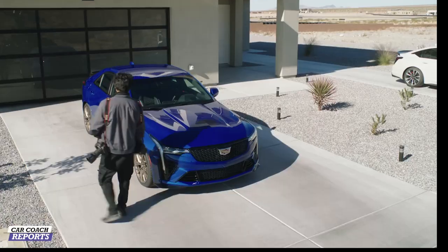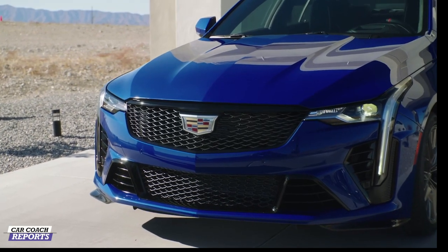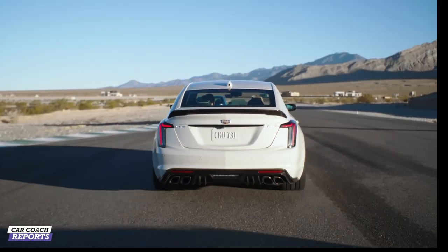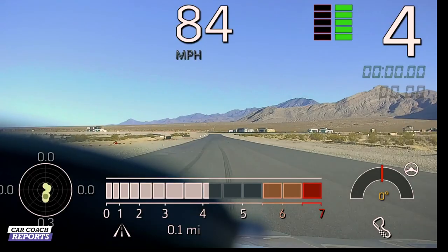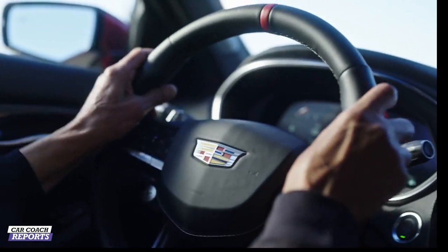You look at it and you know it's something special because front and center, it's a Cadillac. This thing is crazy — look at this, surrounded in luxury.